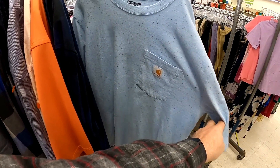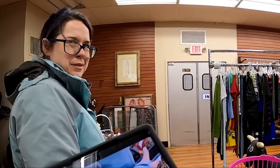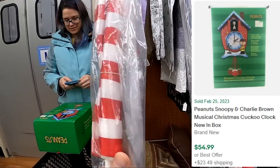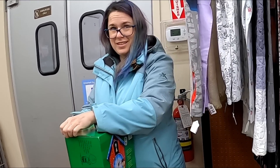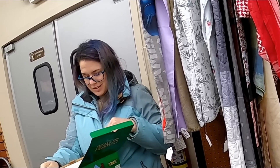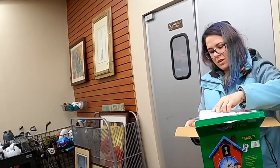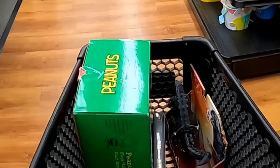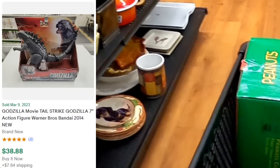This DVD set has the theatrical non-special edition version — I've been looking for this forever. This Carhartt shirt was only $2.99, so if you see me wearing it, you know I only paid like three bucks. Jess is actually checking this block — I picked it up and I think we paid like $9.99 for it, and it's definitely going to be a solid buy. I do get the Godzilla Tailstrike figurine there, and I think we ended up putting back that Sealed Gone with the Wind.